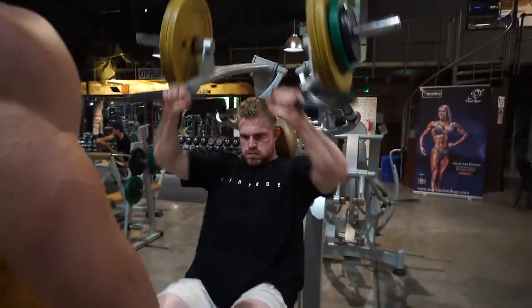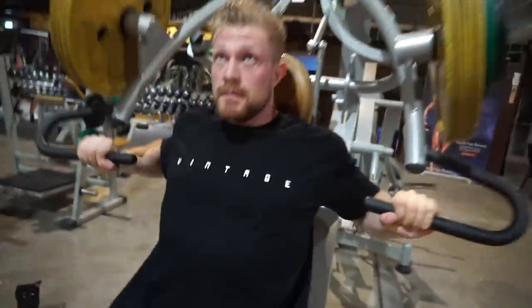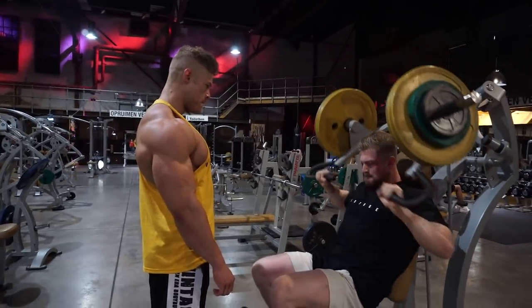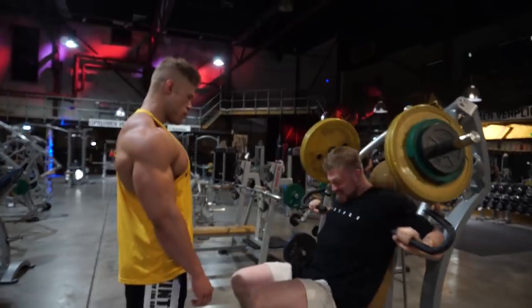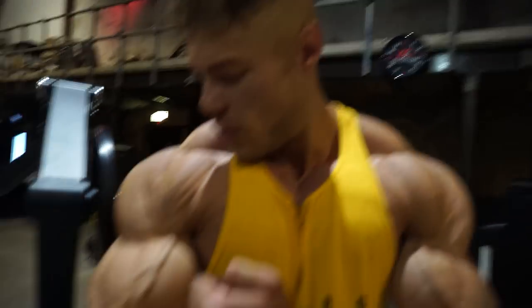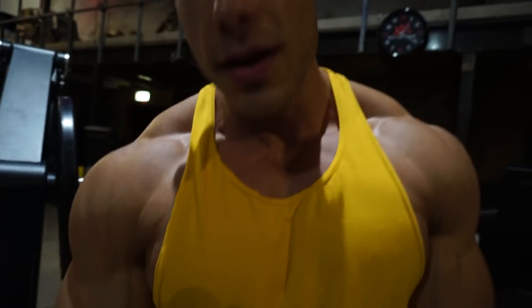In terms of variety today, I'm aiming to hit the chest from many different angles. My push workouts consist of chest, a little bit of side delts, and some triceps — front delts are already developed enough. The incline chest press felt quite amazing — the pump is starting to come, and that's what it's all about: getting blood in there without going excessively heavy. All reps are at least above 10, around 10 to 15. Now we're doing a decline or wide-grip chest press.